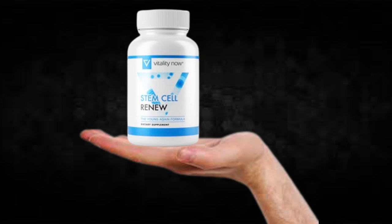Hi, my name is Brettum and today I'll tell you everything you need to know about Stem Cell Renew before actually buying the product. I also have two really important alerts, so pay close attention to what I have to tell you.